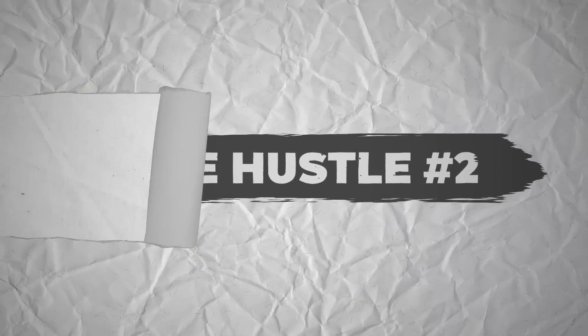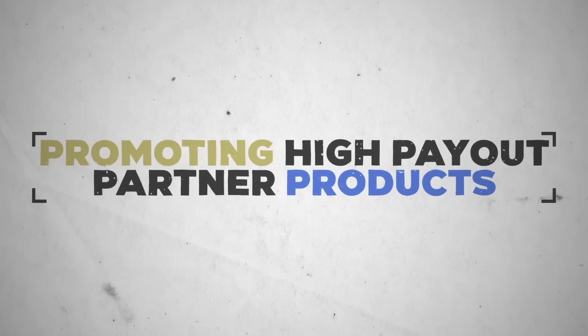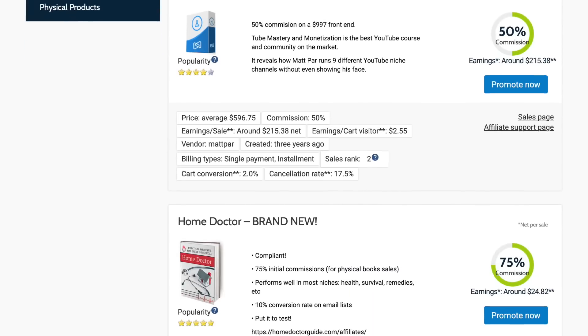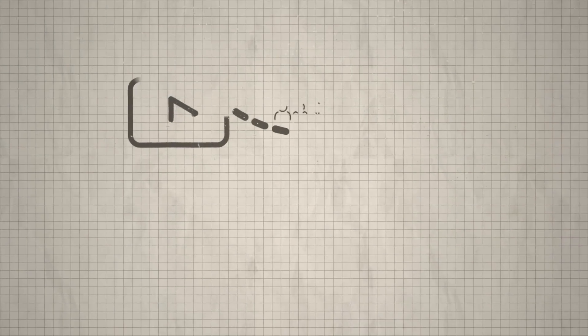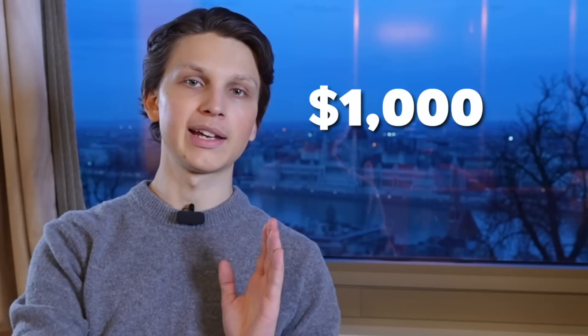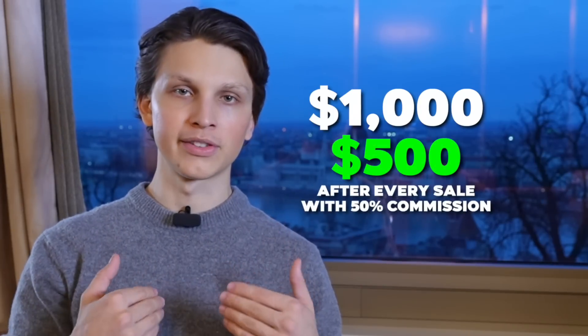Side hustle number two is promoting high payout partner products. This is always one of my top recommendations for complete beginners starting a work-from-home side hustle. Basically, you go to marketplaces like digistore24.com, find a good product to promote, copy the links, generate simple videos to upload to YouTube, drive traffic to these products, and get a commission for every sale. I recommend promoting something that's at least $1,000 so that you make at least $500 per sale with a 50% commission.